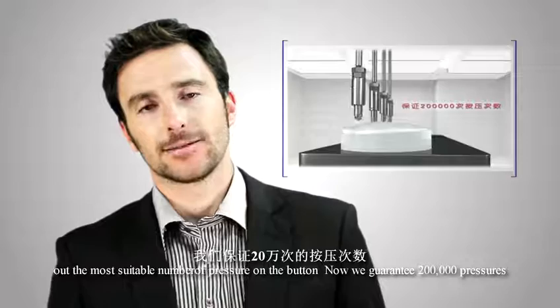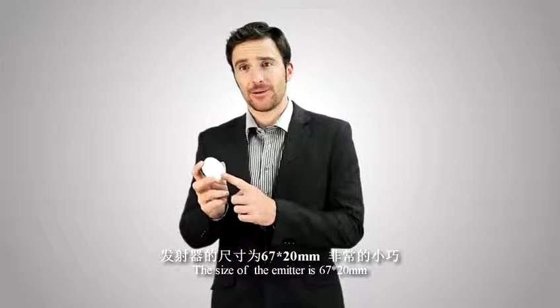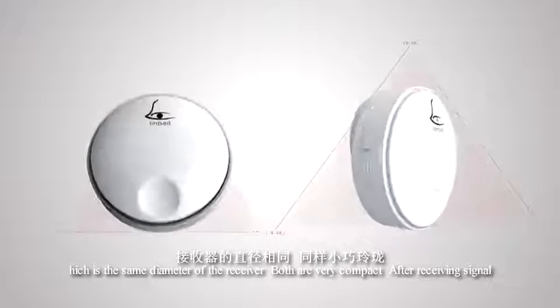We now guarantee 200,000 presses. The size of the emitter is 76 by 20 millimeters, which is the same diameter as the receiver.